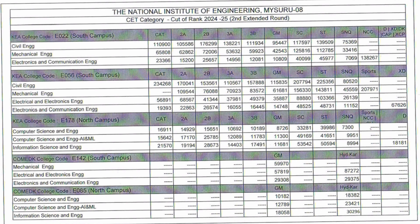Now for the North Campus, code E178, which has computer-related branches: CSE General Merit cutoff was 8,700 in the last round; Category 1 cutoff was 16,911. CSE with AIML for General Merit is 11,300, and Information Science Engineering for General Merit is 11,800. So you need to be within approximately rank 11,000–12,000 for any CSE-related branch in the General Merit category.